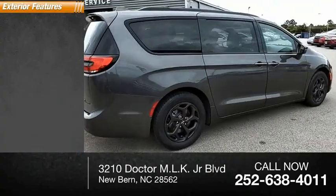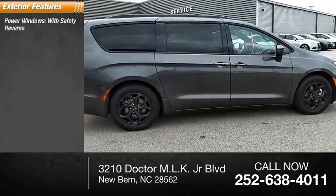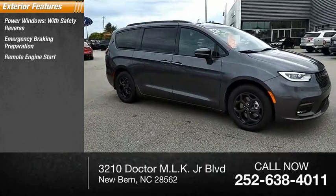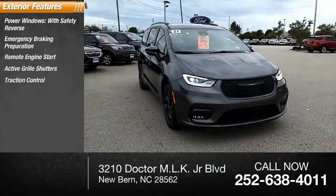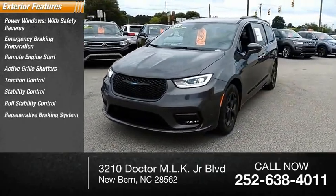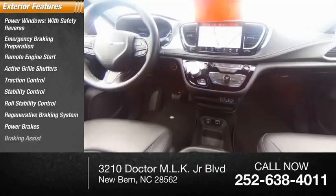Here are some of this vehicle's great options: power windows with safety reverse, emergency braking preparation, remote engine start, active grille shutters, traction control, stability control, roll stability control, regenerative braking system, power brakes, and braking assist.